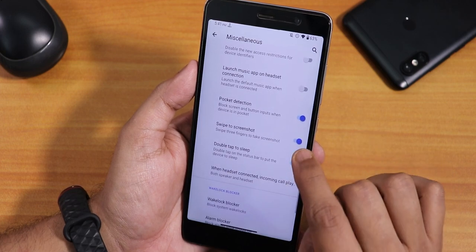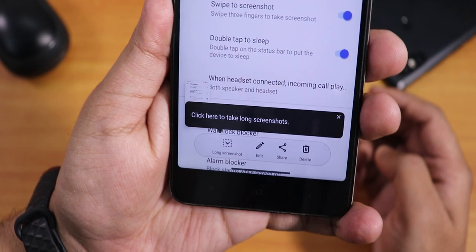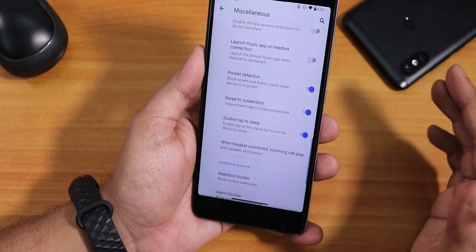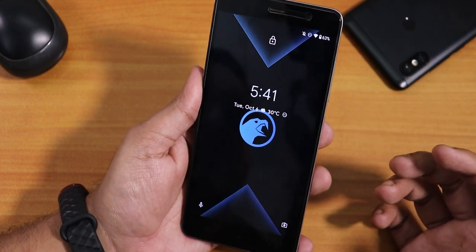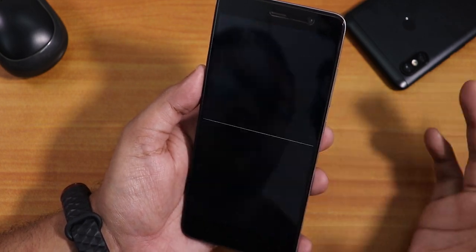Scrolling down we have double tap to sleep and swipe-to-screenshot. The screenshot gesture is like the Asus-style — you get a long screenshot, edit, share, and delete option. Double tap to sleep on the status bar is working totally fine, and double tap to wake is also there. The fingerprint scanner is working fine — I'll show that later.